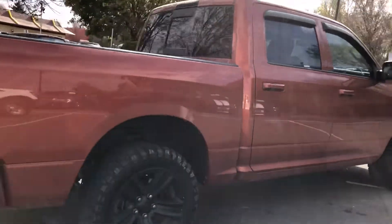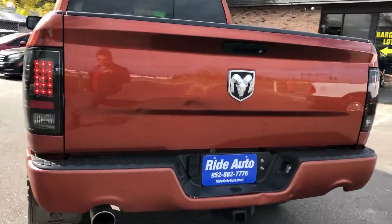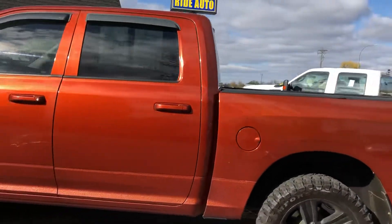It's got the factory 20-inch black wheels to match the black LED tail lights, dual exhaust, trailer tow package — a beautiful truck with a clean title and factory tinted windows.